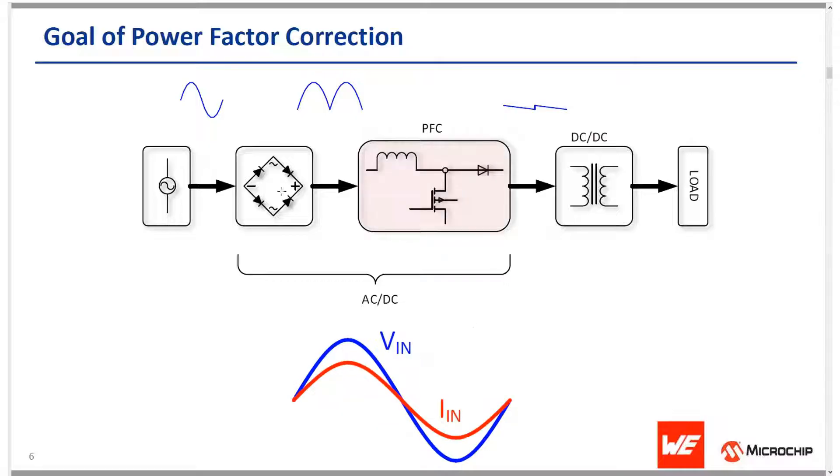A PFC circuit for the AC-to-DC stage will try to force the input current to follow the mains voltage, so it is in the same shape and in phase with the AC mains voltage. The goal of this PFC correction circuit is to make the load look like a resistor from the point of view of the AC mains. This is largely to comply with regulatory requirements that are in place to maintain a healthy AC grid. International standards stipulate that equipment running from AC mains with input greater than 75 watts must have power factor correction added.